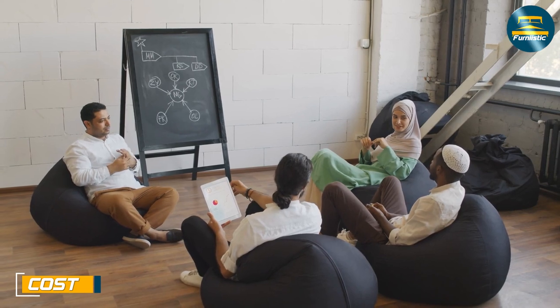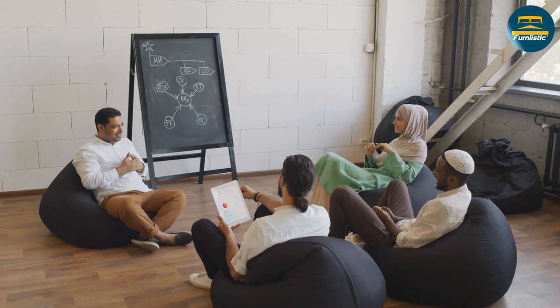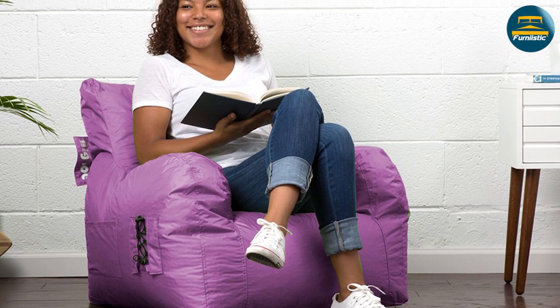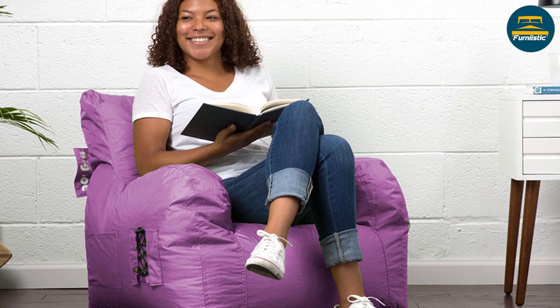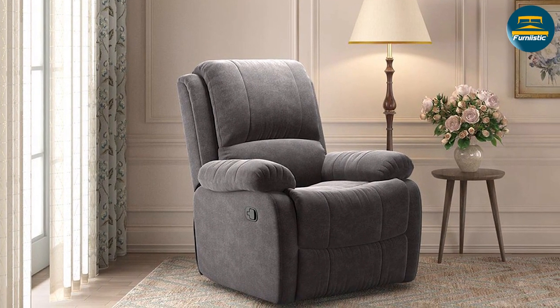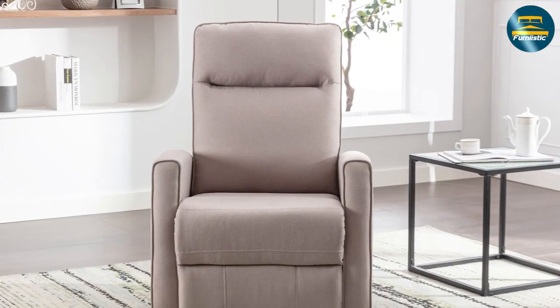The cost of a beanbag or recliner can vary greatly depending on the quality, material, and features. Beanbags can range from a few dollars for a basic model to several hundred dollars for a top-of-the-line option. Recliners can range from a few hundred dollars for a basic model to several thousand dollars for a top-of-the-line option.